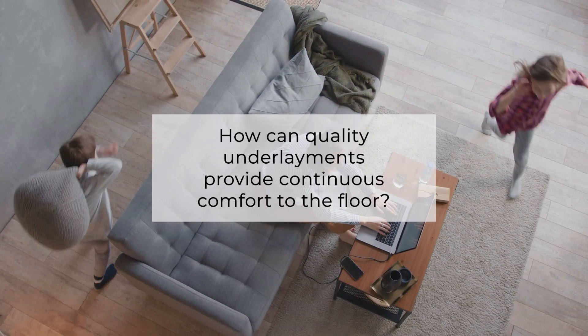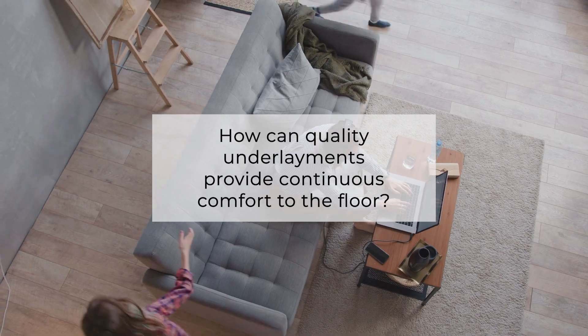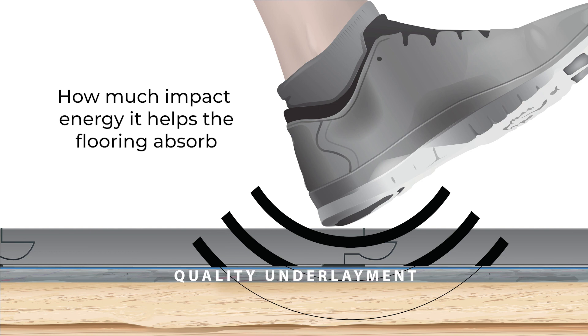How can quality underlayments provide continuous comfort to the floor? It can boil down to how much impact energy it helps to absorb for the flooring.